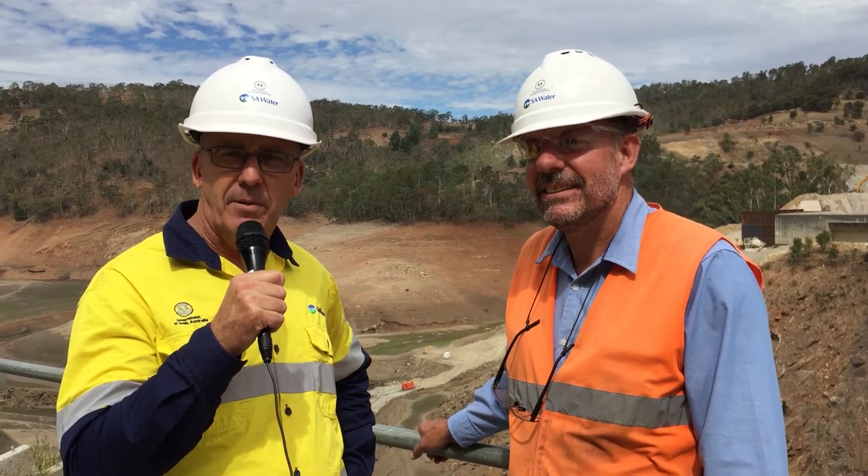Hi, I'm Mark Gobby, General Manager Asset Operations and Delivery at SA Water. I'm here at Kangaroo Creek Dam with Project Manager Eric Longwily. Work on Kangaroo Creek Dam started in 2016 and is due for completion in 2019. Eric, I was hoping you'd be able to tell us a little bit about the type of work that's underway.